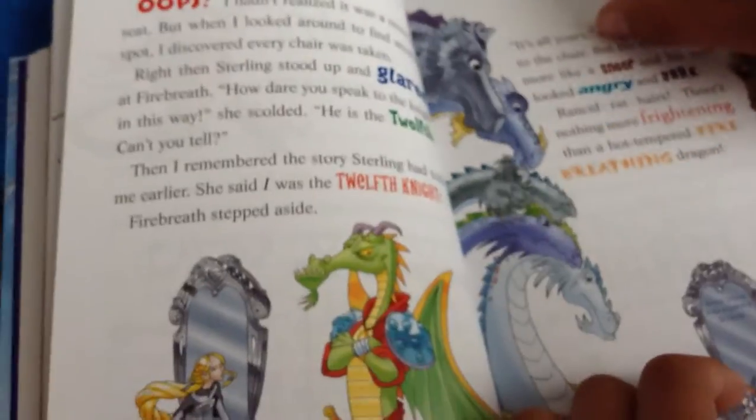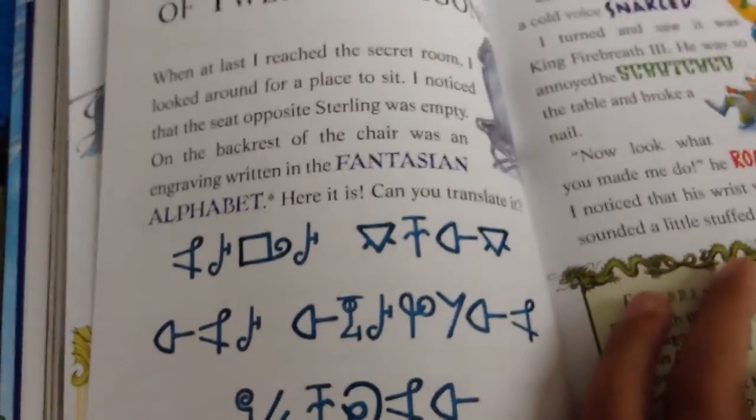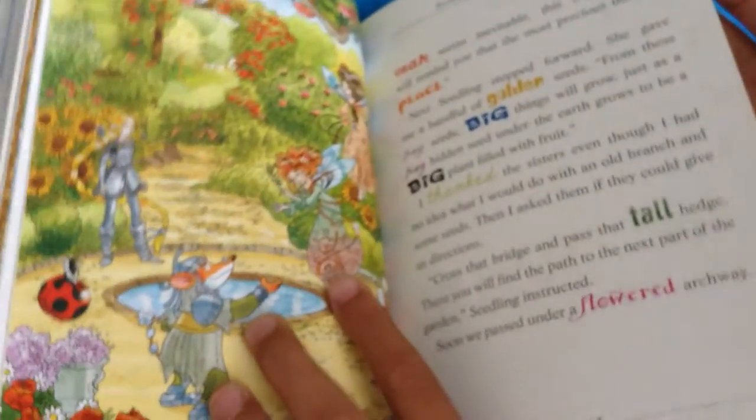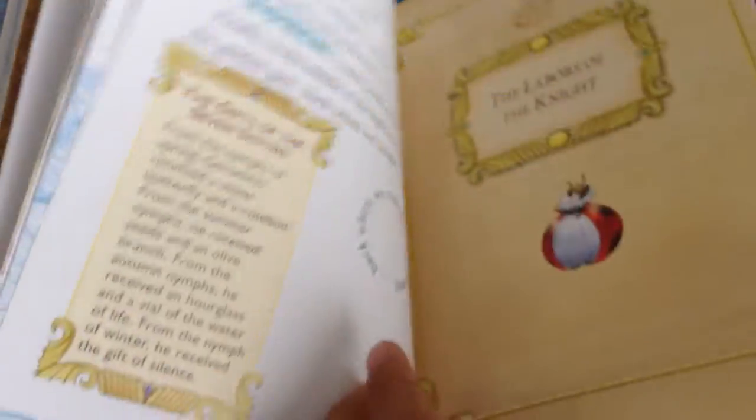Geronimo sits in the seventh knight's chair, and Firebreath III thinks he's not supposed to and gets mad at him. Then the queen tells him he can sit there, and everybody's staring at him. There's a chase for him. Here it shows all the places. They're looking for the lost egg, because that's what the evil queen stole. He goes to a bunch of different places and they each give him one thing, and then he figures out everything he needs to use.